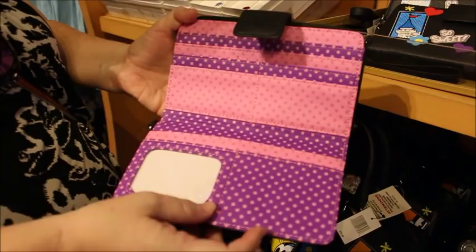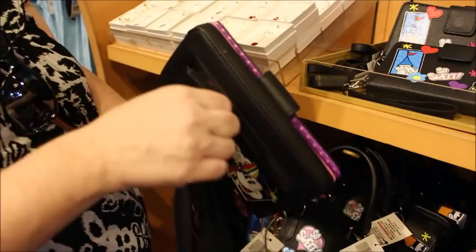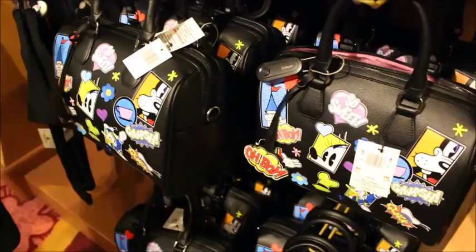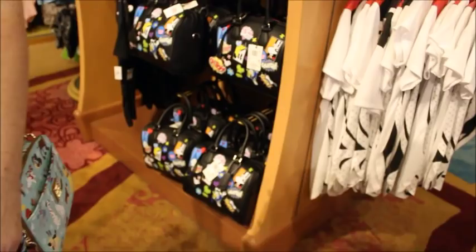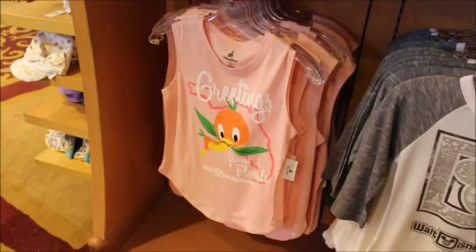It's huge and it's got a zip with pink on the inside, and a zip all around. That's nice — you can definitely hold your phone. There are some socks — socks are $10. I still love this 'Greetings from Florida' with the orange bird.